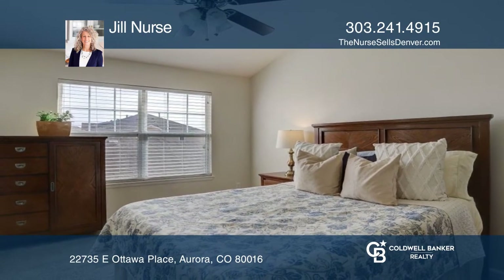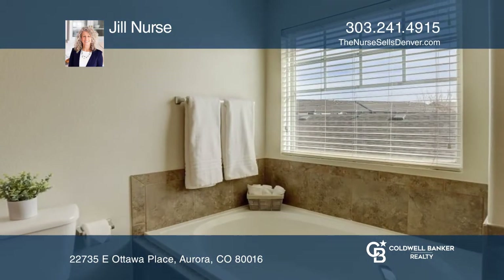Upstairs, there are three bedrooms and two baths, including a large, private primary bedroom.